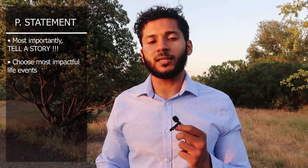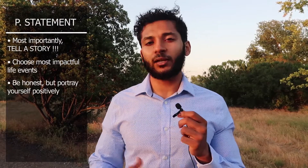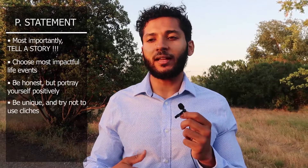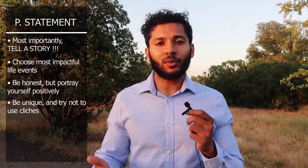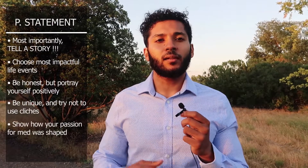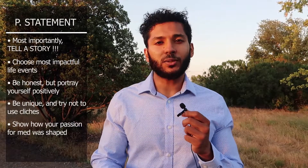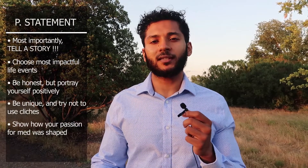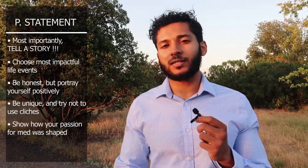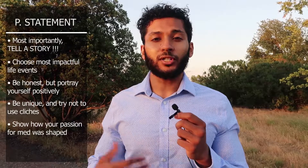The most important thing for the personal statement is to tell a story. Weave a very eloquent short story, picking out the most important events in your life that shaped your desire to pursue medicine, and present that unique story in a compelling, concise, and cohesive way. Be honest but present yourself in a good light, and stand out. Everyone's unique, so tell your unique story — don't have the repetitive, boring, predictable story that many applicants have.